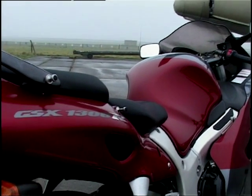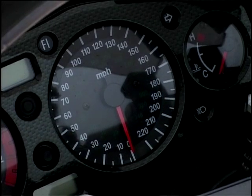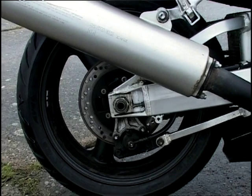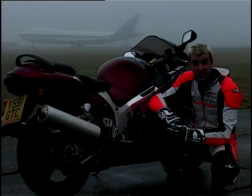One thing worth bearing in mind if you're thinking of getting yourself a Hayabusa is they are not very cheap motorcycles to run. Initially when the bike was launched there were shock-horror reports of only getting 500 miles to a back tyre. Now, unless you're doing burnouts everywhere, this isn't the case. With energetic use, expect to see 2,000 miles out of one, and if you're pottering around, well, they'll last for ages.